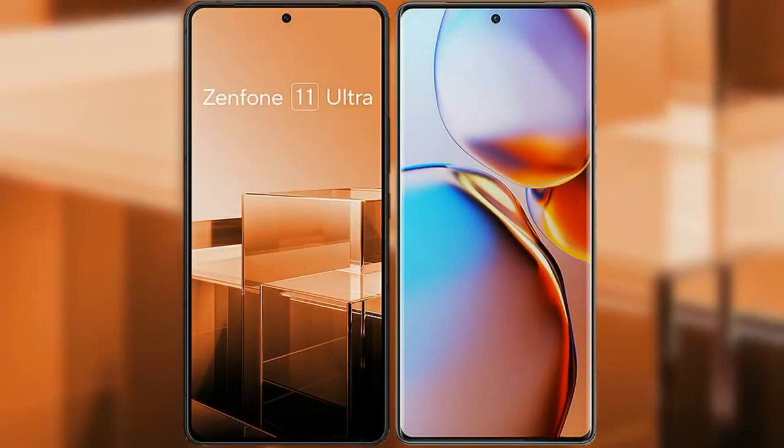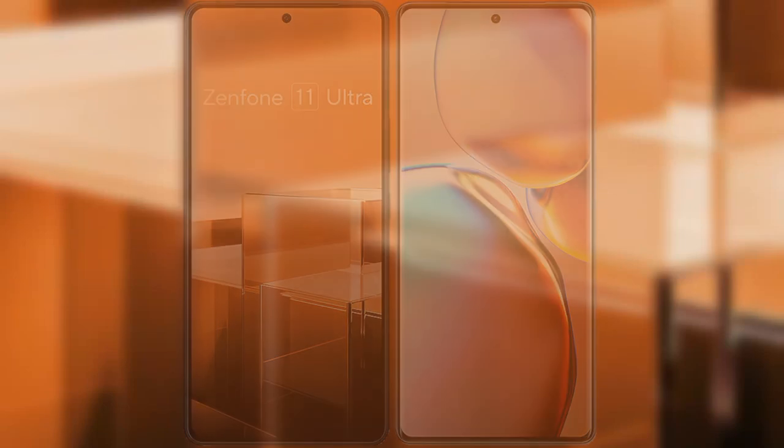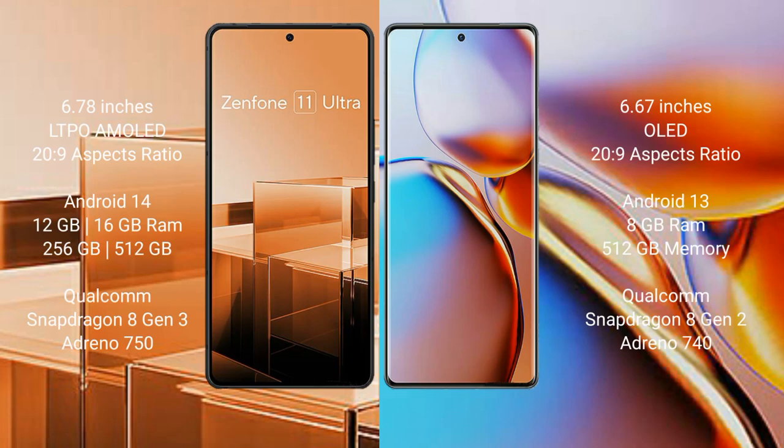I will compare the new ASUS Zenfone 11 Ultra with the Motorola Edge Plus. The ASUS Zenfone 11 Ultra comes with a 6.78-inch LTPO AMOLED display and Snapdragon 8 Gen 2, while the Motorola Edge Plus comes with a 6.67-inch OLED display and Snapdragon 8 Gen 2.